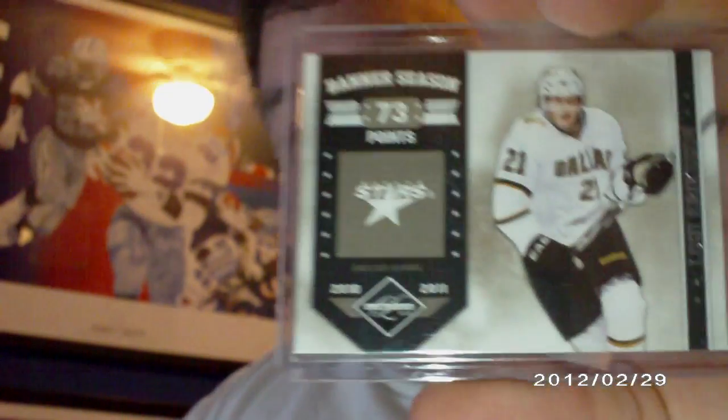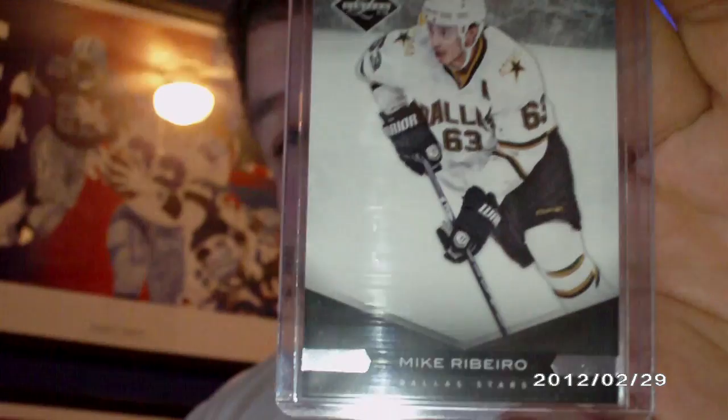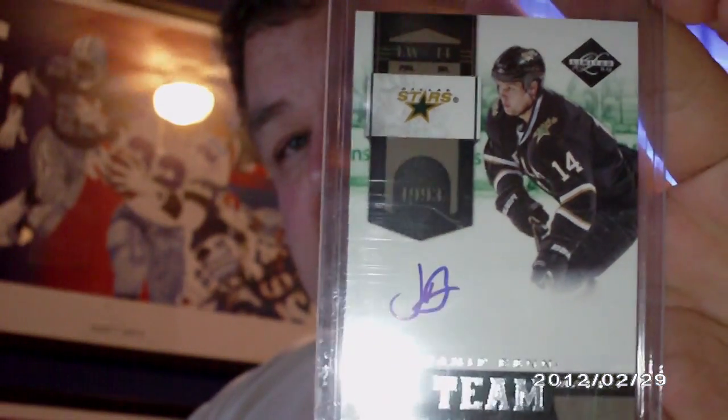First up is a Banner Season number two, numbered 299, of Louie Erickson. Next up is just a base card numbered 299 of Mike Ribeiro. And then I got a Team Marks autograph of Jamie Benn, numbered 58 of 99 — very nice.